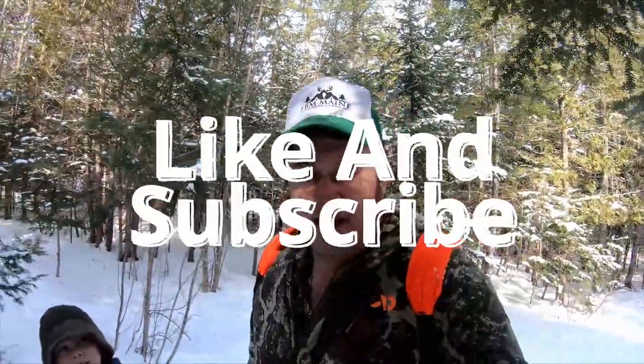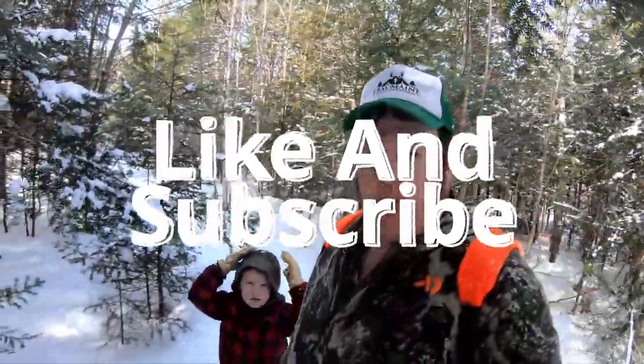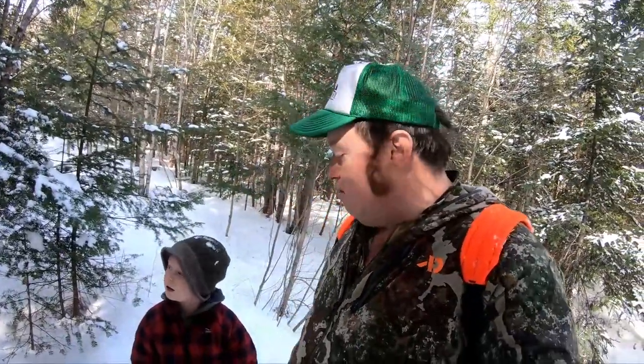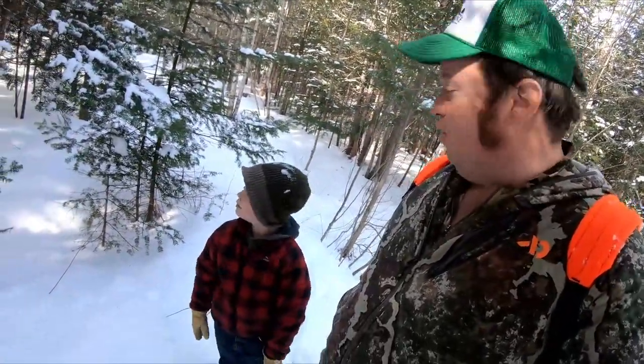Hello everyone, welcome back to FBM Main Outdoor Journal. Today old Jacko and I are out checking out our local deer yard. Gonna do some walking around in there, checking out the trails, see how the deer are making it along. Maybe we'll get lucky enough to pick up a horn. Brought a little snack, we'll probably have a little smudge. Hook things over in here and we'll show you what we find. Stay tuned.